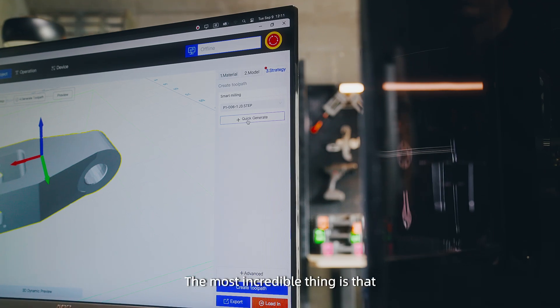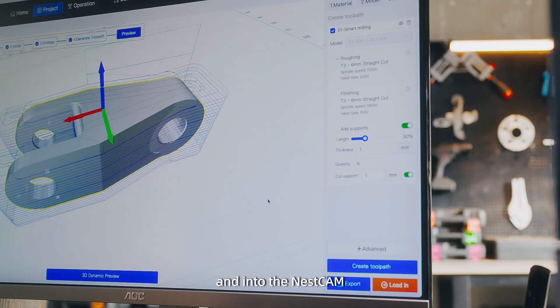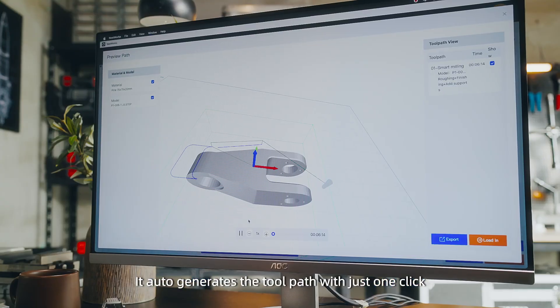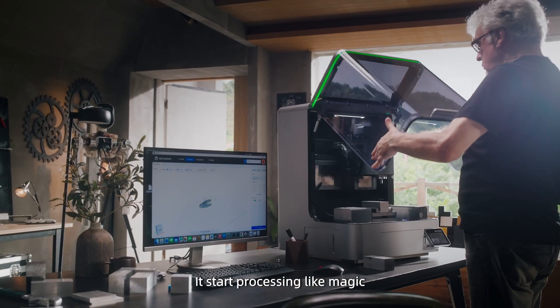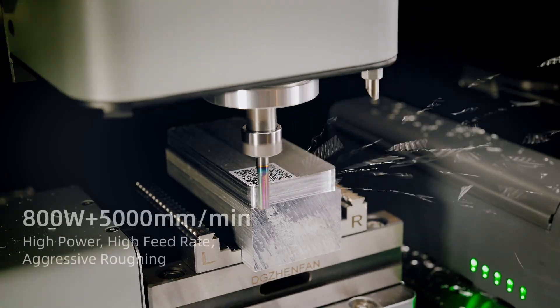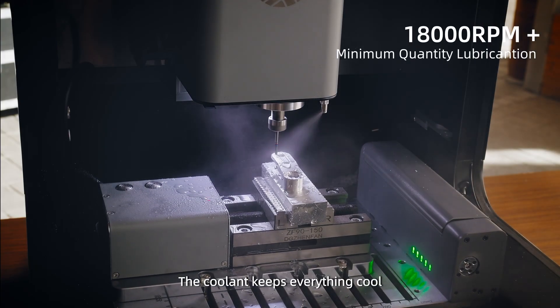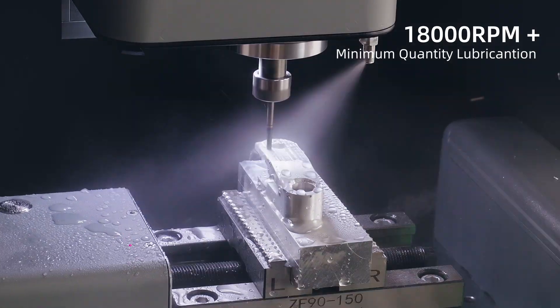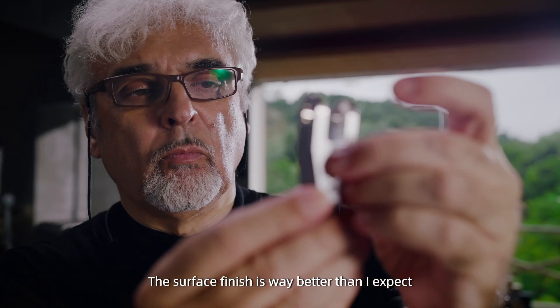The most incredible thing is that I only need to drag the 3D file design into the NestCAM software. It auto-generates the toolpath with just one click and starts processing like magic. Even with over 18,000 RPM, the cooling system keeps everything cold. The surface finish is far better than I expected.